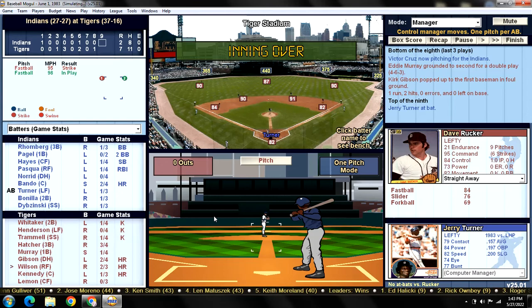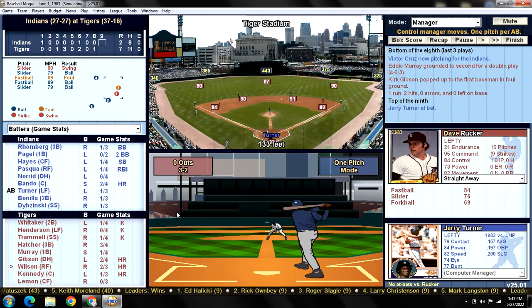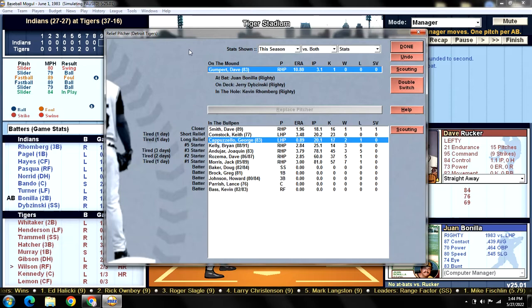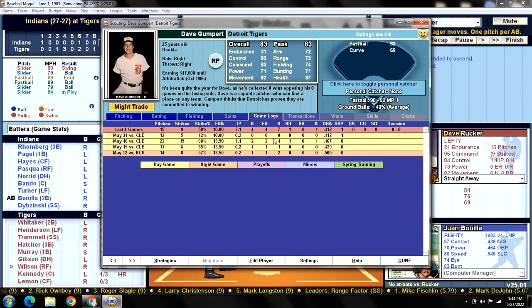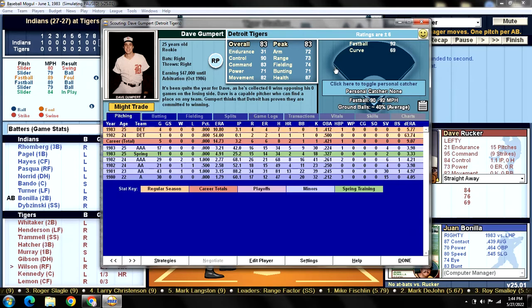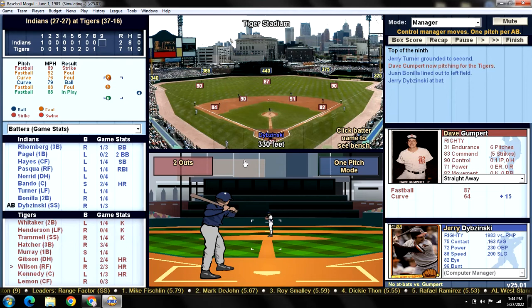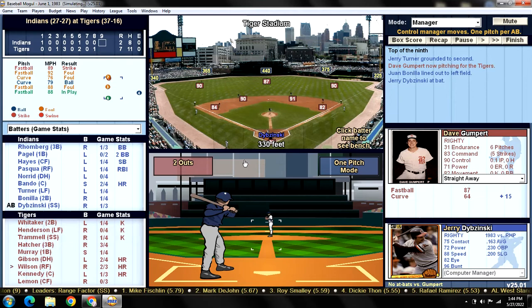Top of the ninth — Tigers are up five. Not a save opportunity, so we probably won't press Rucker. Turner draws ball four and we take out Dave Rucker, bringing in Dave Forest Gumpert. Making his fifth appearance — he had a good outing last time, otherwise he'd given up a run in every appearance. Juan Bonilla up with two outs to go — Bonilla and Dibzynski are two of the lightest hitters in the American League. Gumpert gets Bonilla. Then Jerry Dibzynski with two down hits a line drive right at Trammell — that is the ballgame.